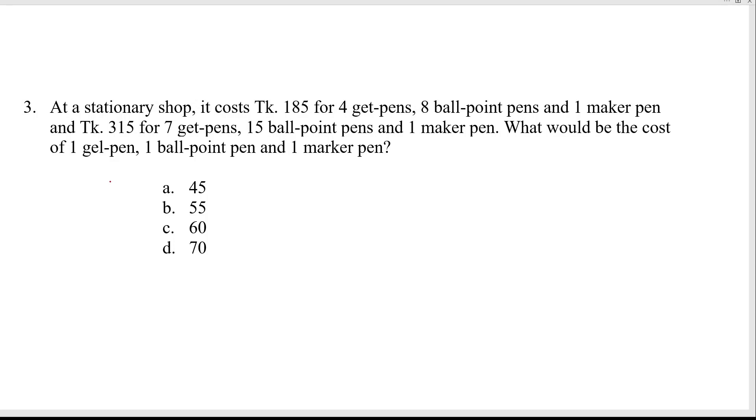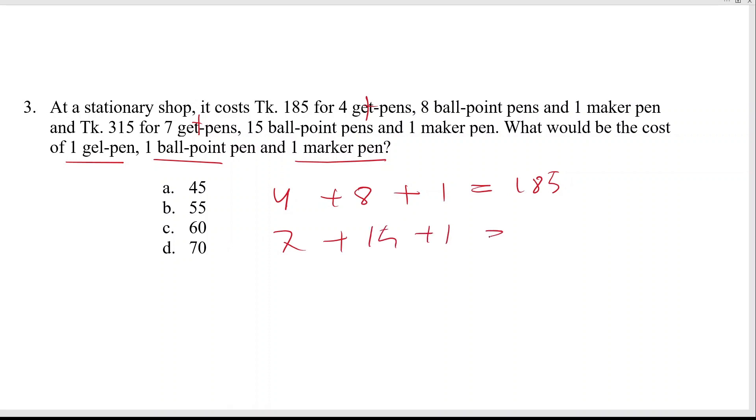Next problem: at a stationary shop, it costs taka 185 for 4 gel pens, 8 ball pens, and 1 marker pen. And taka 354 for 7 gel pens, 15 ball pens, and 1 marker pen. What should be the cost of one gel pen, one ball pen, and one marker pen? This is a very easy problem — we can use a simple technique here.